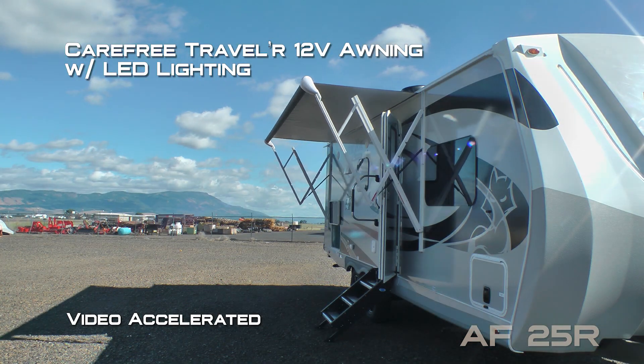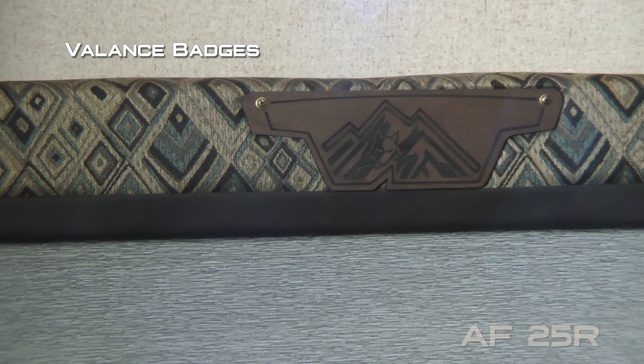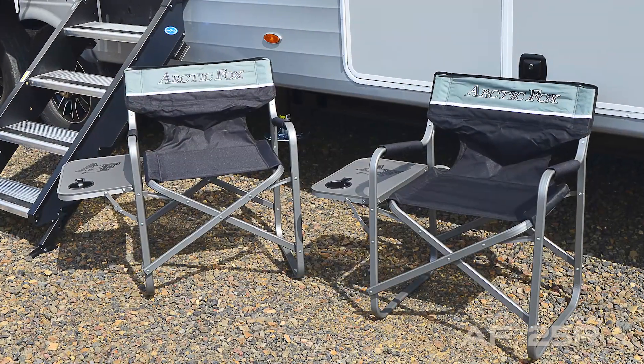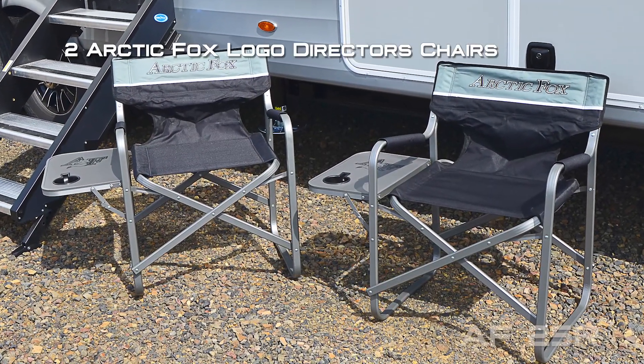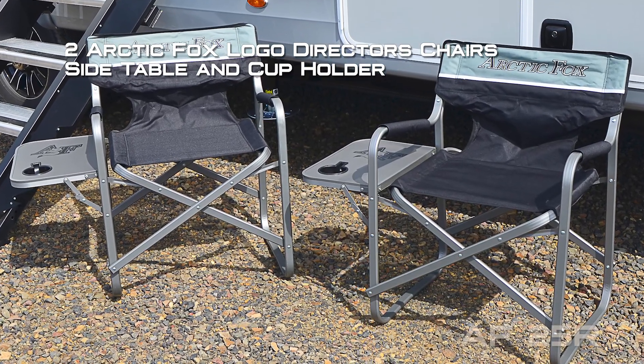A Carefree Traveler 12-volt power awning comes with LED lighting. Personal touches include an Arctic Fox embossed entry mat, clock, balance badges, slide-out fascia, plush embroidered throw, and every Arctic Fox travel trailer and fifth wheel comes standard with two Arctic Fox logo director's chairs featuring a side table and cup holder.